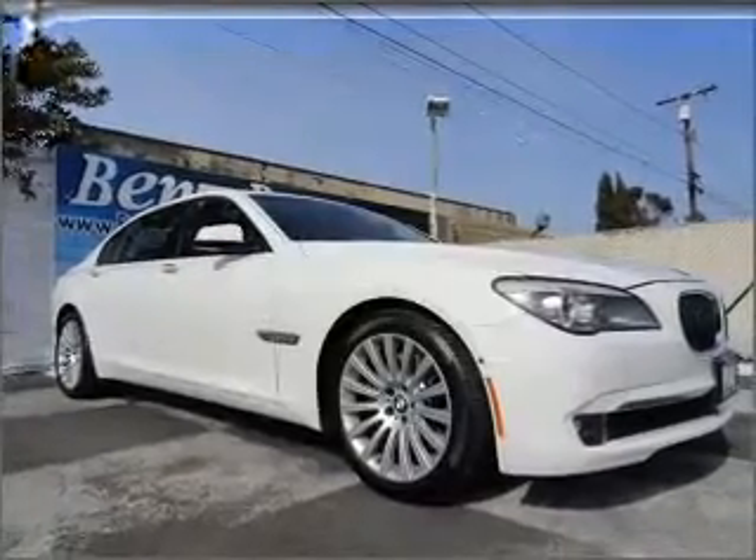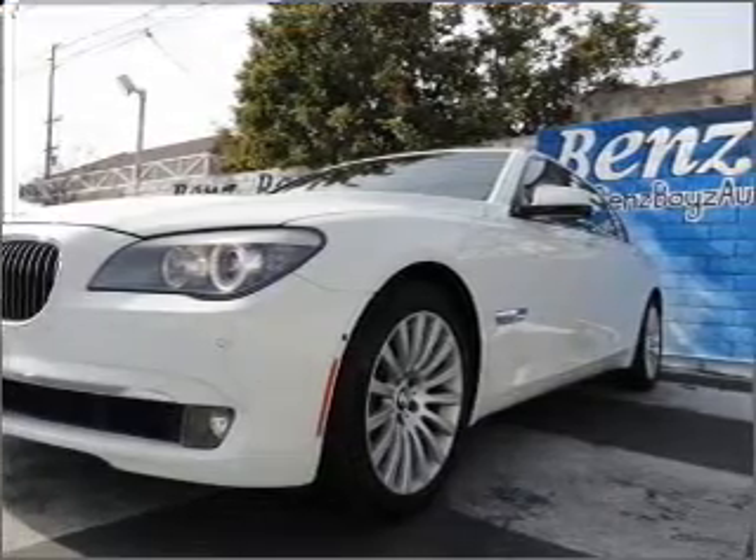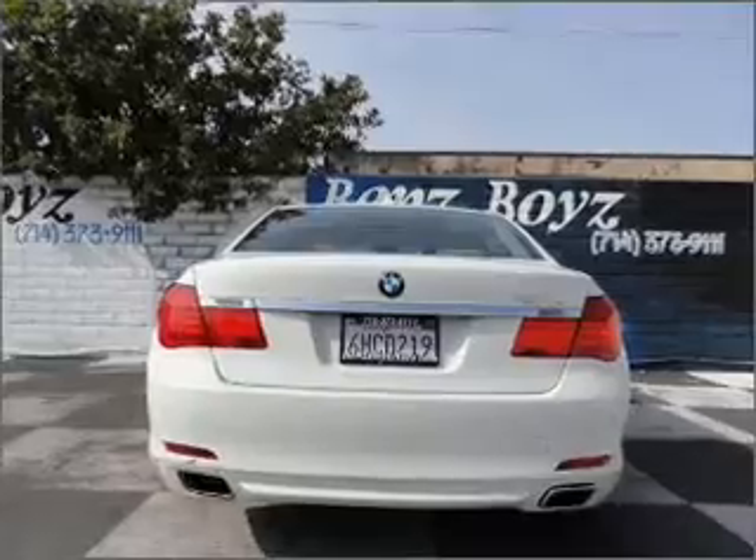With a powerful eight-cylinder engine connected to a smooth-shifting six-speed automatic transmission, GPS navigation will guide you to your destination. Premium wheels give a more luxurious look.